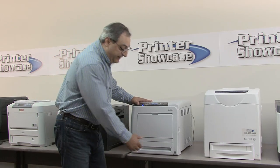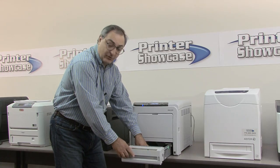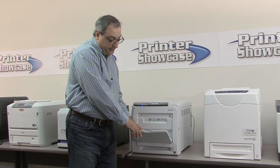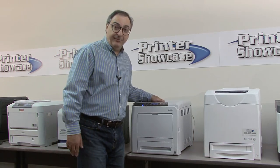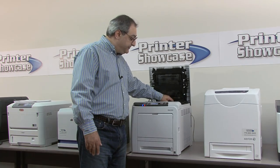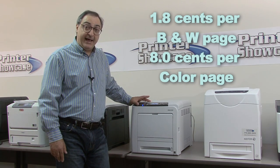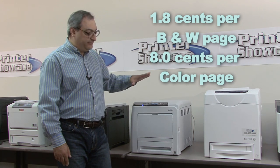This printer comes standard with a 500-page tray that can hold a whole ream of paper, letter or legal size, and a bypass feeder that can hold up to 100 sheets of letter, legal, or smaller sheets like envelopes. The cost per page comes out to 1.8 cents for black and white and 8 cents for color at 20% coverage, which is the lowest of this grouping.